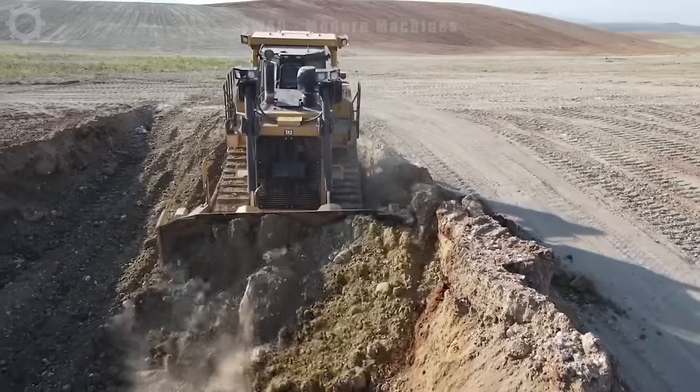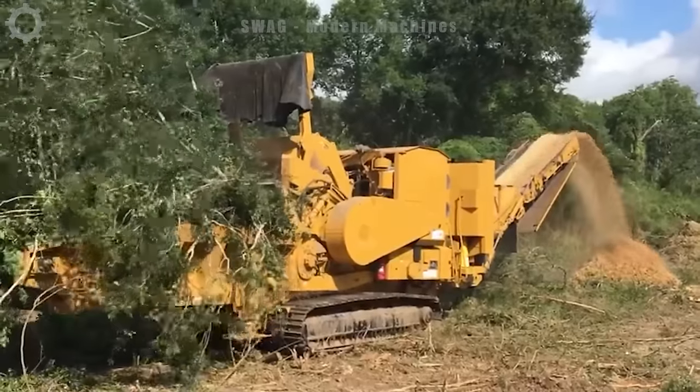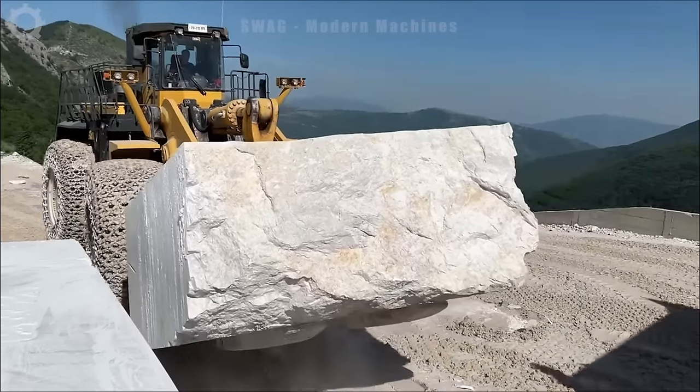Hello heavy machinery fans! SWAG Modern Machines brings you cutting-edge innovations in powerful machinery critical to global construction and resource extraction operations. Start your learning journey now!